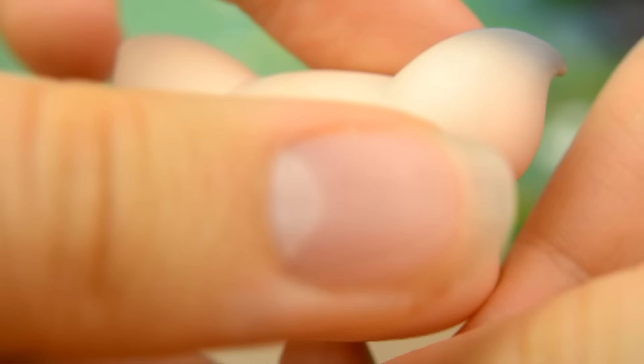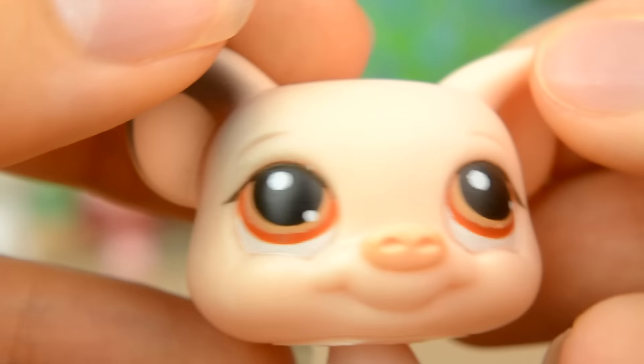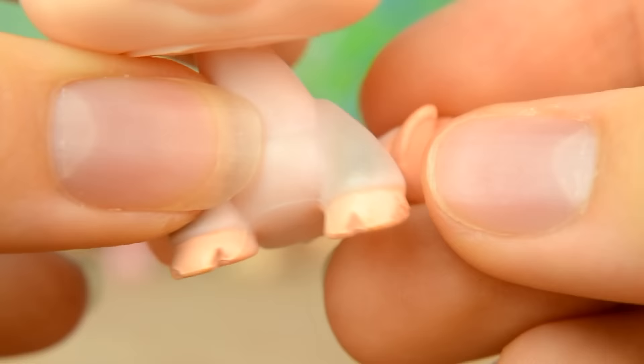Pet number 4 is this piggy who is in as new condition. He's a very very pale peach colour with touches of grey around his legs and ear. His eyes are a reddish brown and I really love his little hooves.